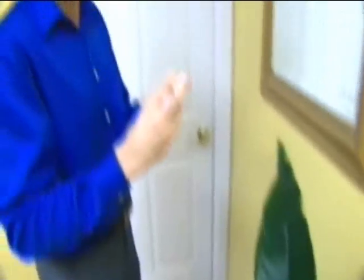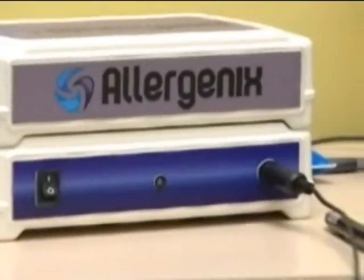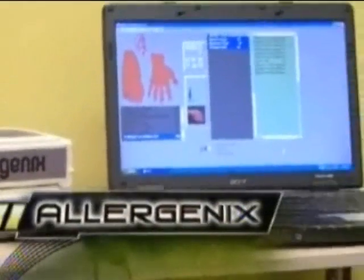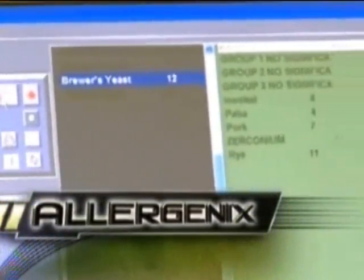Mark Hart has depended on weekly allergy shots and nasal spray for more than 10 years. Sometimes it was just hit and miss — sometimes it would work, sometimes it wouldn't. What has worked for him is a new FDA-approved machine called Allergenics. It's a machine that checks for allergies and treats them at the same time. Once you are scanned and checked, we find out which problems exist, those are what we address, and you're done.